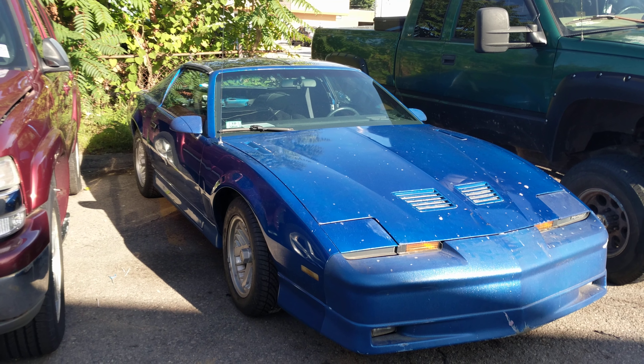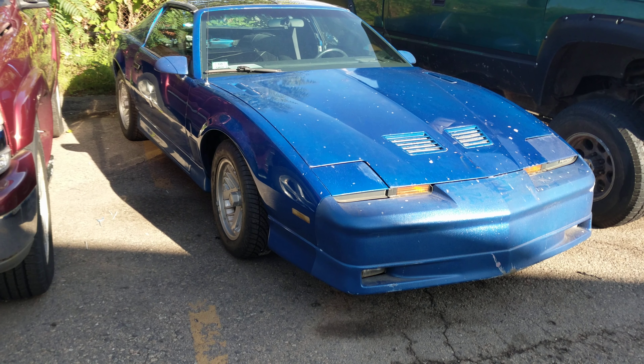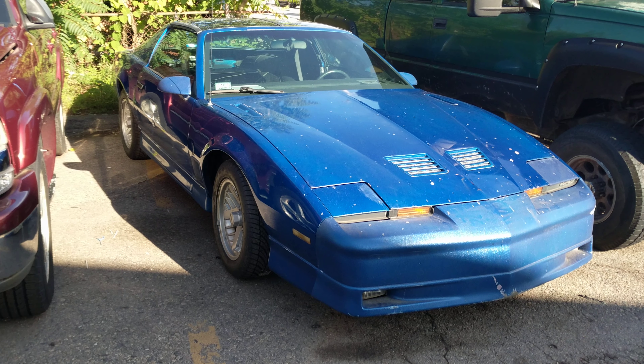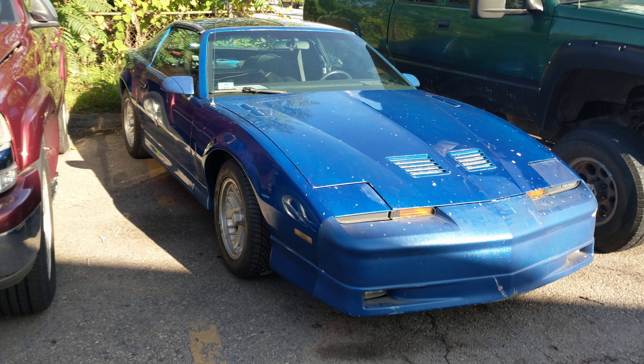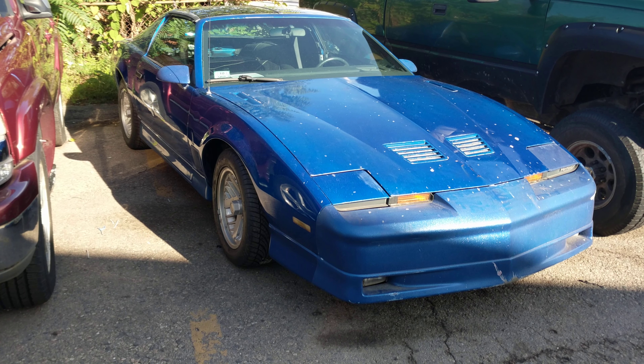Can you imagine that I found a 1987 Trans Am T-Tops TPI original? It's a 5-speed car with the 5500 RPM TAC, and it's right here at my auto shop.